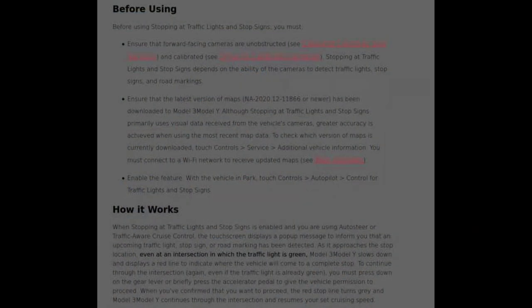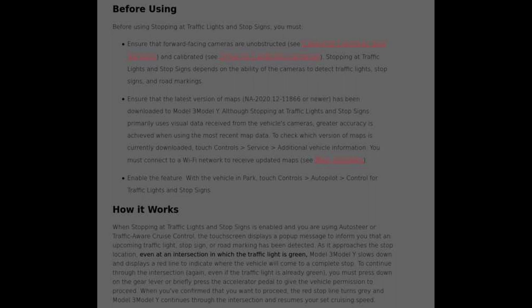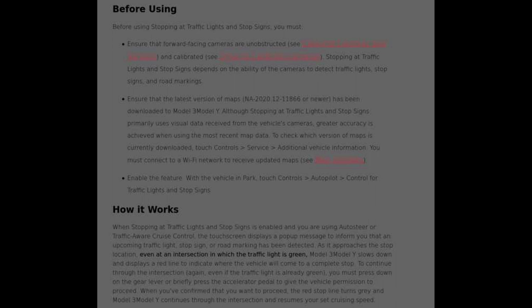Some notes from Tesla: before using SATLASS you must ensure the forward-facing cameras are unobstructed and calibrated — the car does that on its own. SATLASS depends on the cameras' ability to detect traffic lights, stop signs, and road markings. You must have the latest version of maps, 2020.12-11866 or newer. When we have this ability it'll be enabled by going to Controls, Autopilot, then 'control for traffic lights and stop signs.' Interestingly, they also say this will not work unless Navigate on Autopilot is enabled, though it'll be a general autopilot setting rather than nested under Navigate on Autopilot.